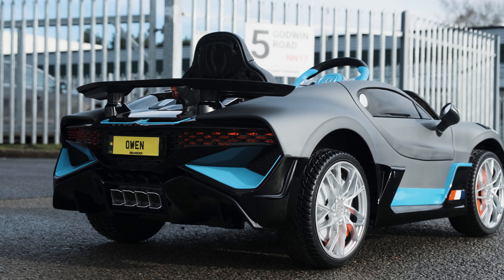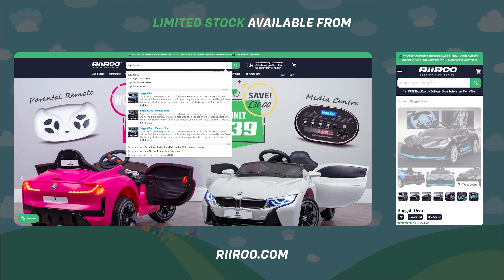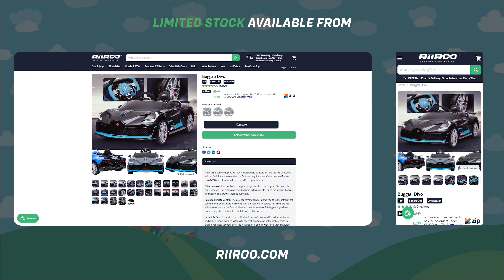If you would like to buy one of these great products, then go to our website at riiroo.com, where we offer free next-day delivery, as long as you live in the UK mainland and place your order before 1 p.m.